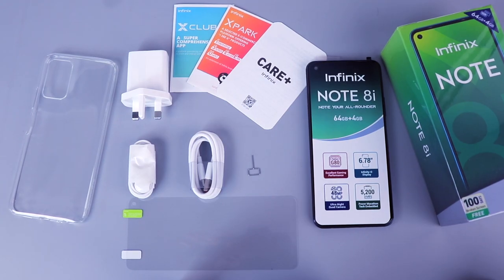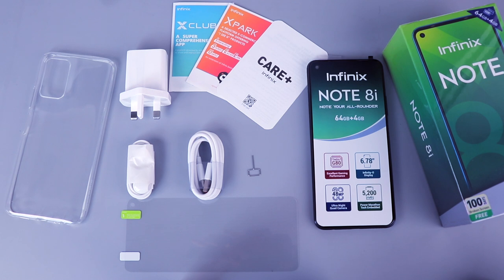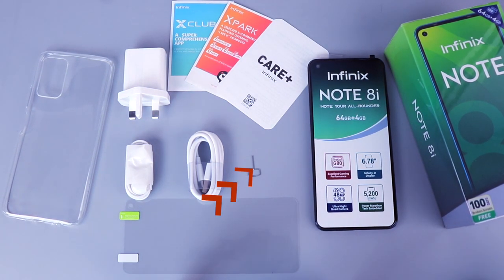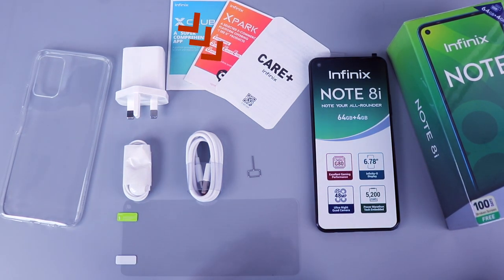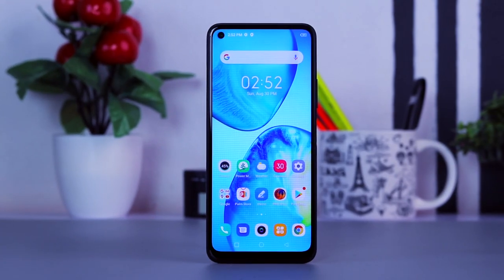If you're here to see what comes in the box, here we go: we've got the device itself, a 10-watt charger — which is quite sad — a USB Type-C charging cable, an earpiece, a SIM ejector tool, a film screen protector, a transparent silicone case, and some paperwork.